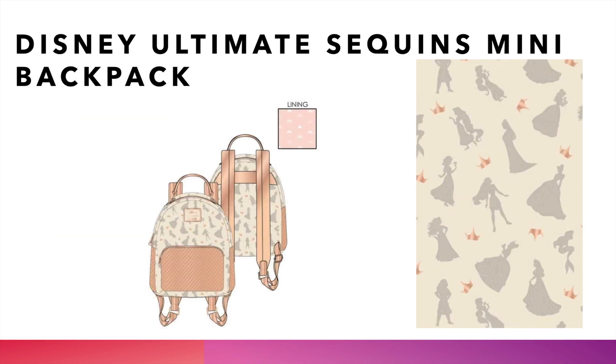The next one is the Disney Ultimate Princess Sequins mini backpack. We know how many people love the sequins — every one of the sequins sells out relatively quickly. The latest one we had, of course, sold out, which was the mini rainbow sequins backpack. This one, the Ultimate Princess Sequins mini backpack, again we have silhouettes of all the princesses. It looks like we have some pink lining, some light pinkish peach — it's called peach colored straps — as well as sequins on the pocket and the side. The Loungeatics can't get enough of the sequins. We will have this at thelinejumper.com.